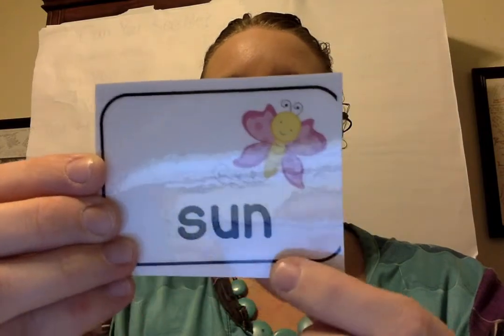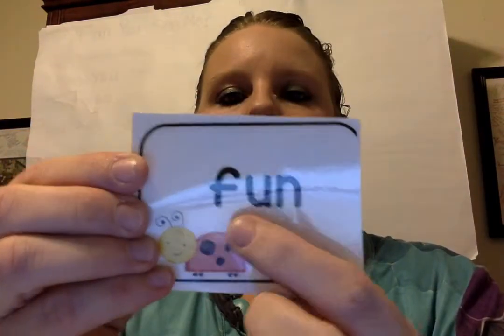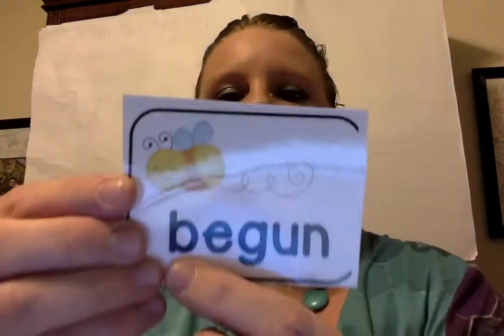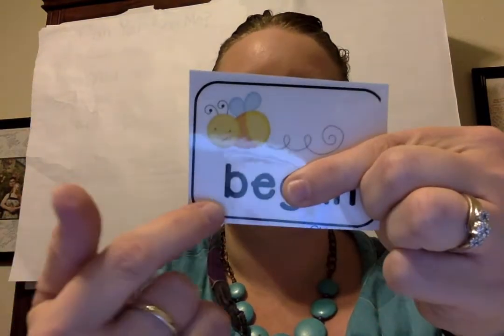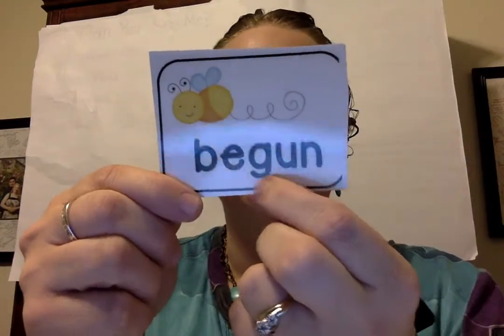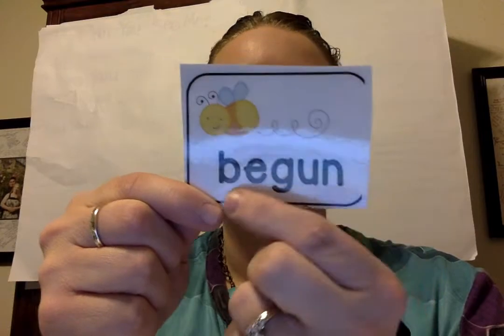S-u-n. Sun. F-u-n. Fun. This one's tricky. This word right here is B. So everybody say it with me. Be-g-un. Gun. Be-gun. Begun.